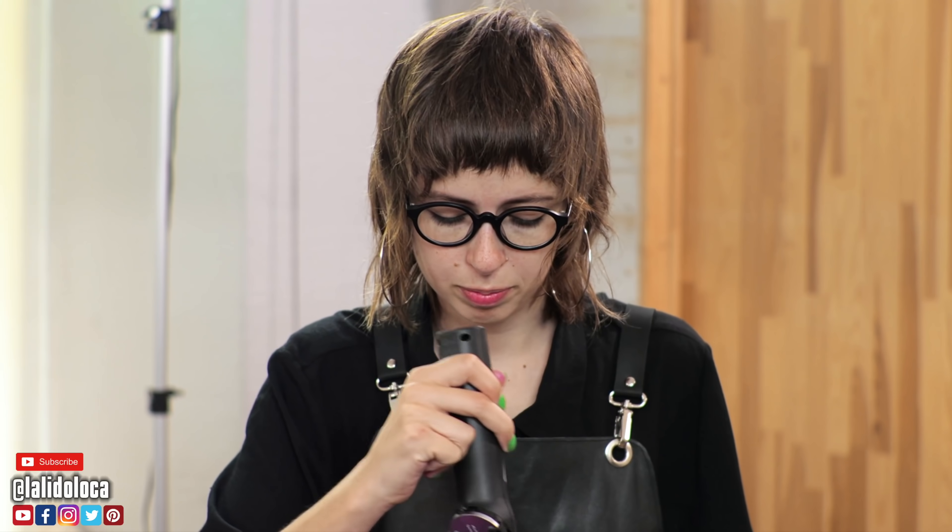Pre-cruise ritual number two is the haircut. I just got my haircut at Supercuts. I don't have much hair left to work with, so I don't have to go to any fancy salon. My $19 haircut — of course with a tip — is pre-cruise ritual number two.